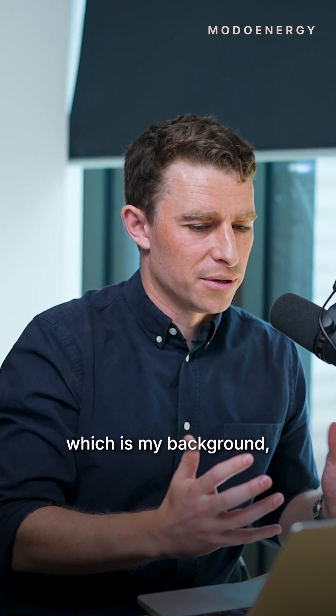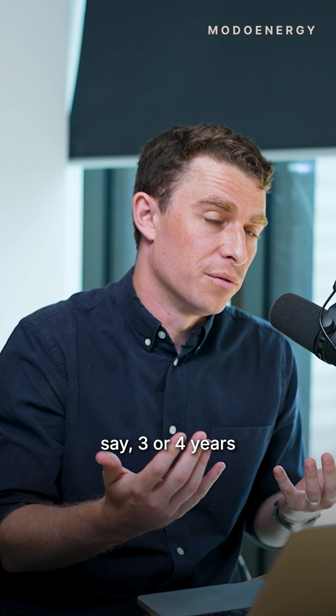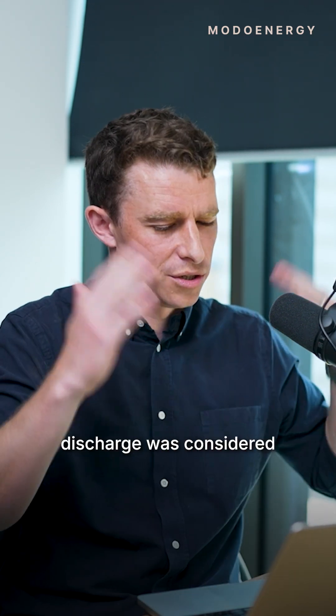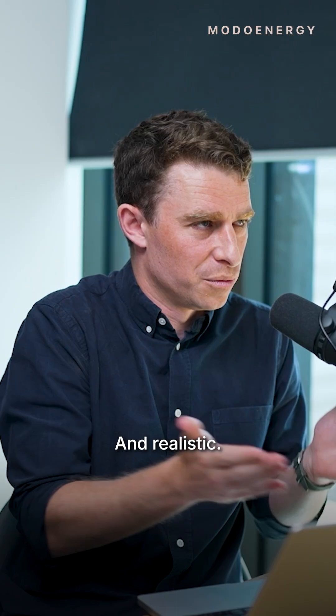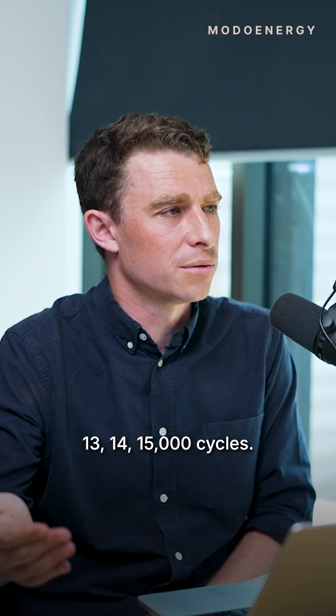From the stationary storage side, which is my background, going back three or four years, 7,000 to 8,000 cycles — full charge to discharge — was considered to be front-end performance. Now that number is 13,000, 14,000, 15,000 cycles.